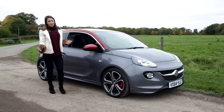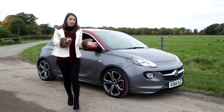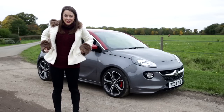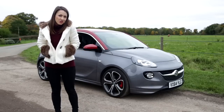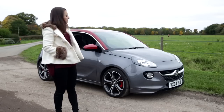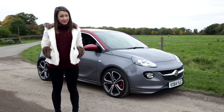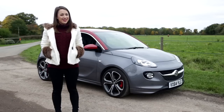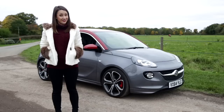You could argue that a Suzuki Swift Sport is both cheaper and more fun, or the similarly priced Fiesta ST is faster, but neither seem to have the same level of personalisation options and arguably cheeky appeal that the Adam has. So, if those things float your boat, the Adam S is worth a serious look — but be prepared to haggle on that price.